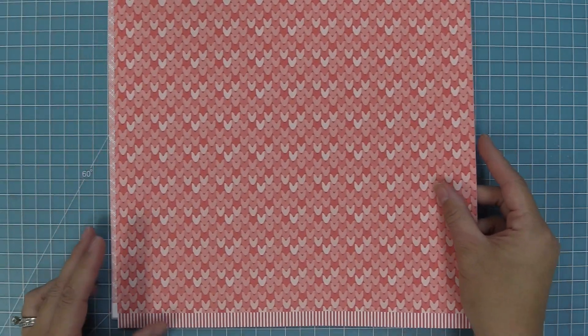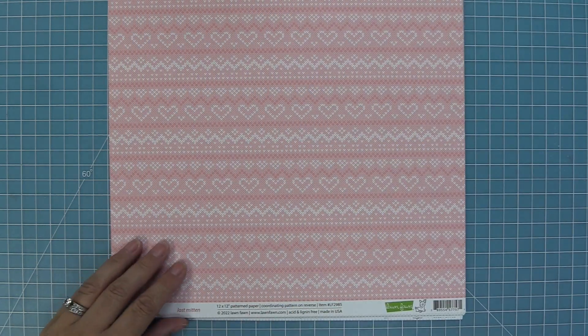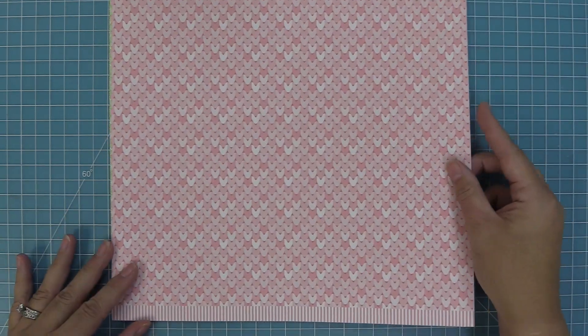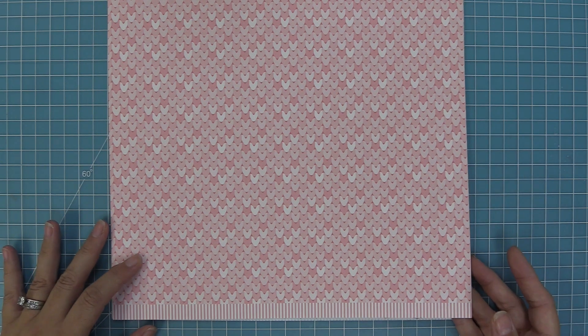First up we have our Warm Beanie paper, which is this beautiful red with a great print on the front and then a knit paper on the back. Next is Lost Mitten, which is a super cute pink for the holidays but will be really cute for Valentine's Day too, and on the back it has this really great multi-color knit as well.